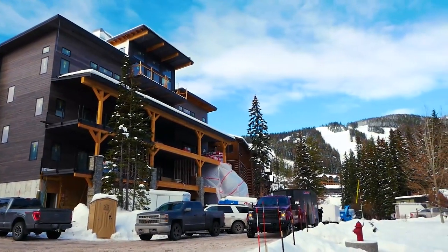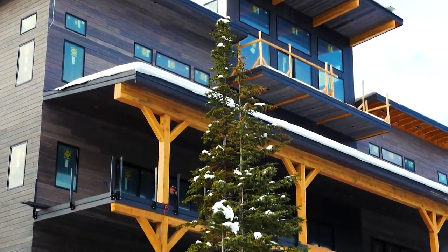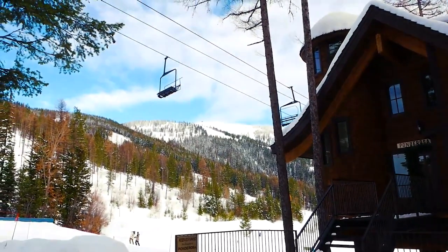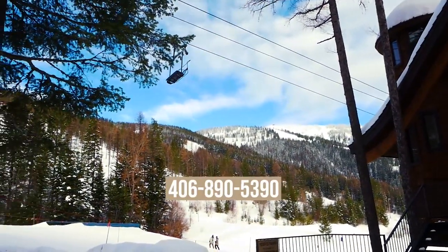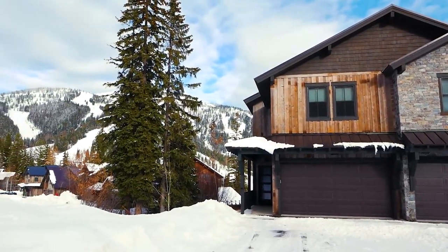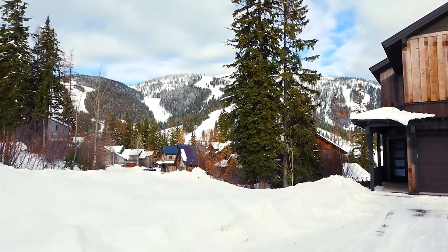All of these listings will be linked in the description box below and please feel free to call me anytime for more information. My number is 406-890-5390 and I would be honored to help. There are new units currently being constructed all over the mountain providing additional investment and recreational opportunities.